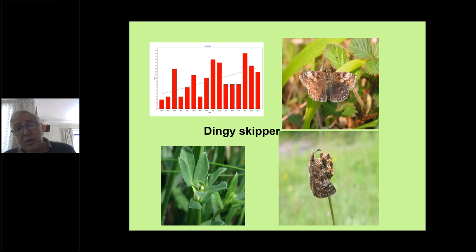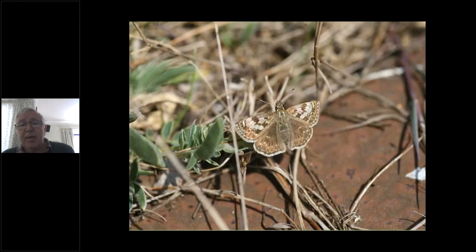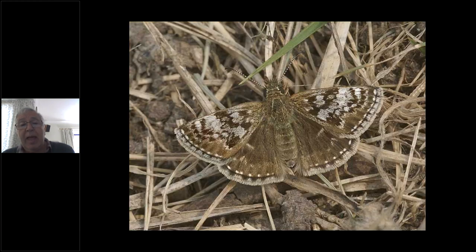Dingy skippers like fairly short turf and brownfield sites. They like to bask where there's plenty of bare earth and can pick up quite a bit of warmth from below — and you'll see they're quite well camouflaged for those situations as well.